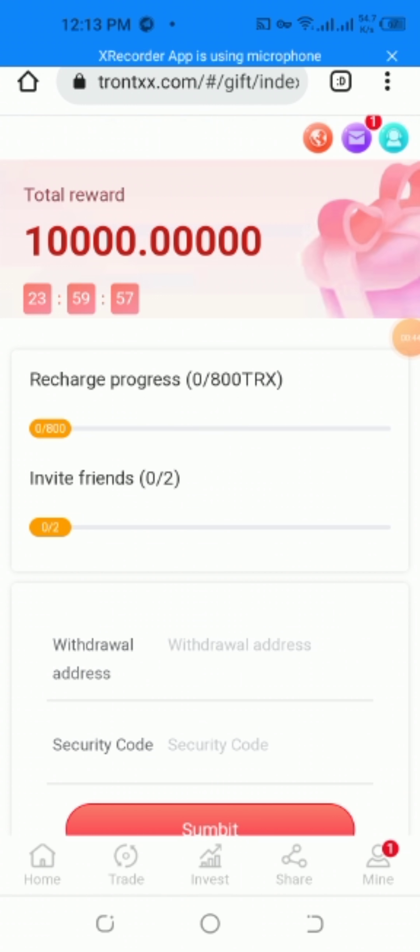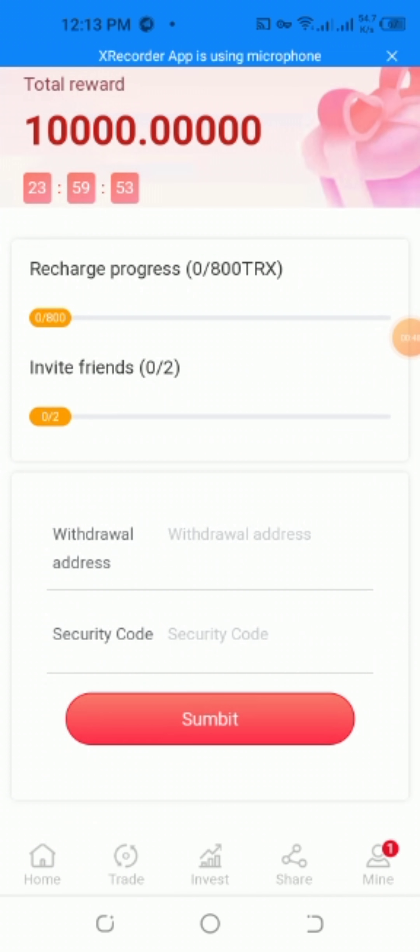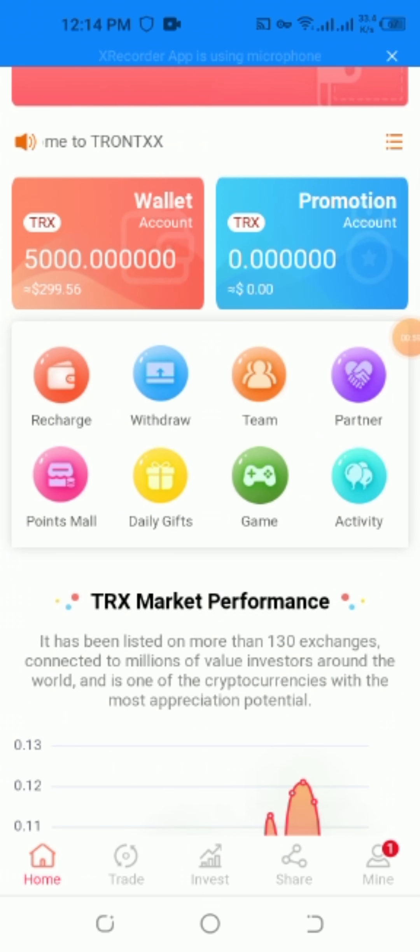To reward 10,000 TRX, there is a progress bar showing invitation, withdrawal address, and security address. I want to show you my total balance — 5,000 TRX across the wallet account and promotion account. I want to teach you how to recharge and withdraw TRX.